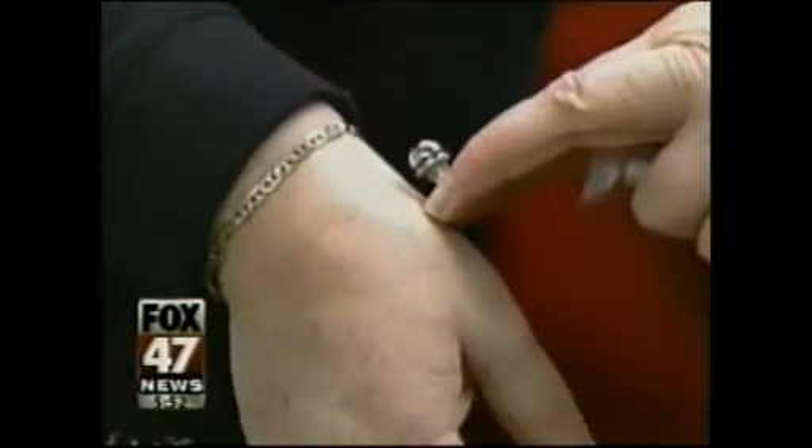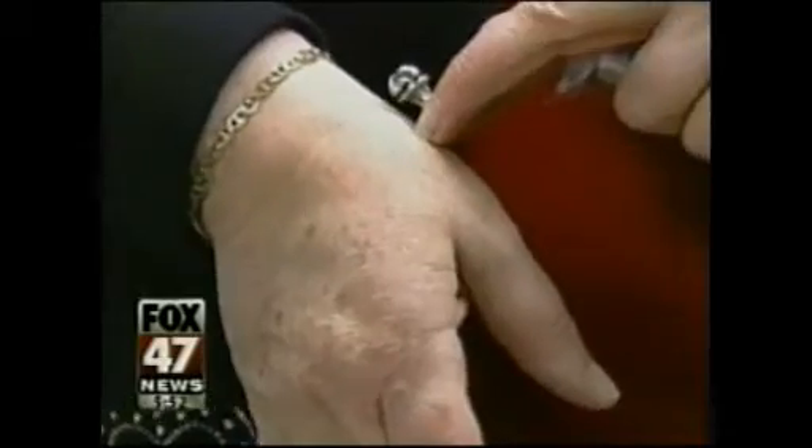That's when she decided to try a new modular thumb implant procedure at Hayes Green Beach Memorial Hospital in Charlotte, one of only two places in Michigan where it is currently being performed.